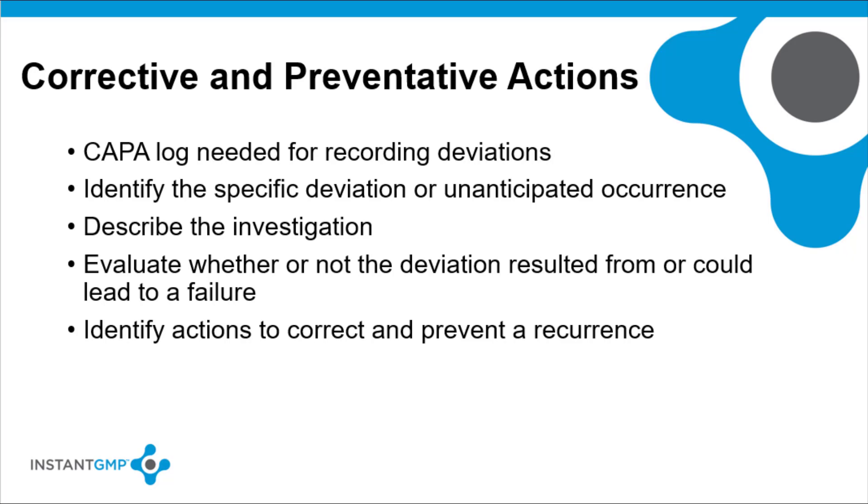The CAPA log should evaluate whether or not the deviation resulted from or could lead to a failure, identify the actions taken to correct and prevent recurrence, explain what was done with the component, dietary supplement, packaging, or label, and explain a scientifically valid reason for any reprocessing work. The CAPA log allows trends to be identified and a record of resolution of problems to be kept.